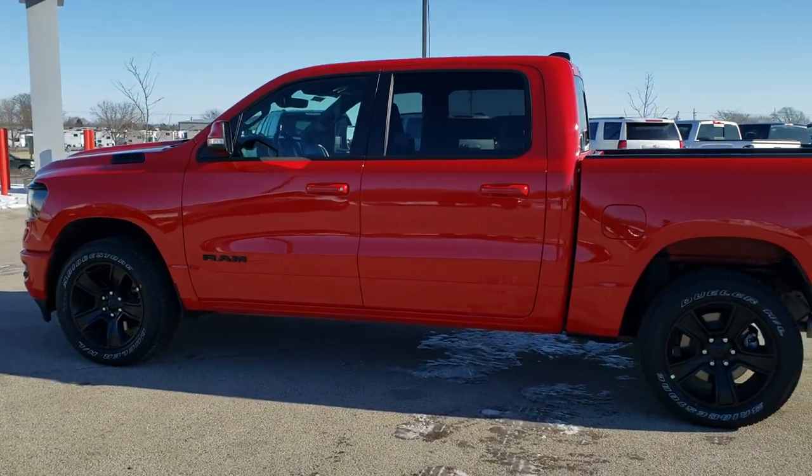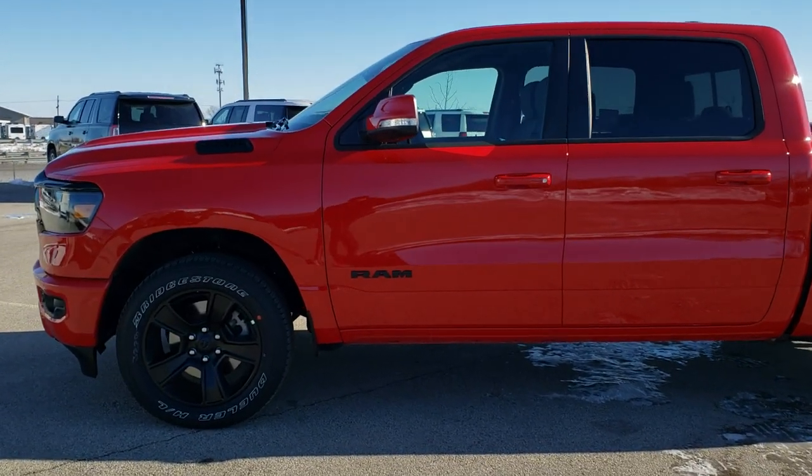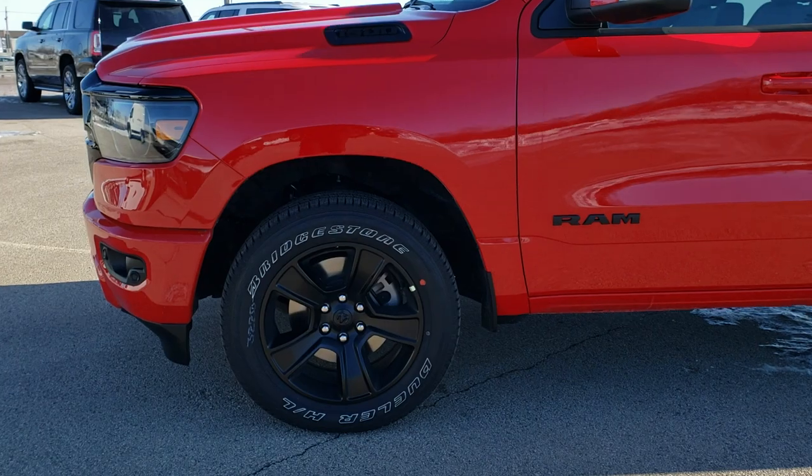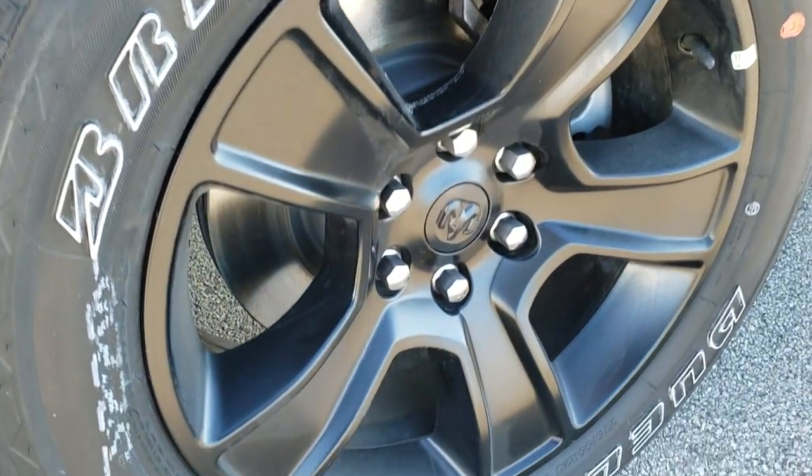To see more pictures of this truck, in the upper right hand part of your screen is the link right to our website where you can check out all the photos. We're going to get up close here and show you everything that the Night Edition and Bighorn Package has to offer.